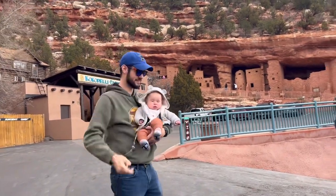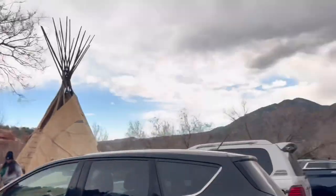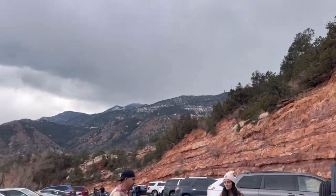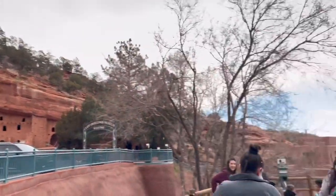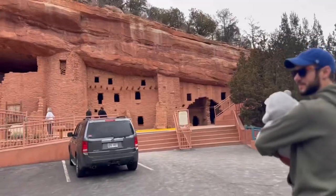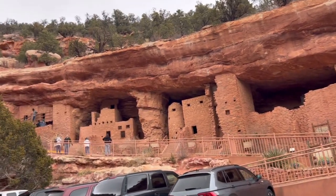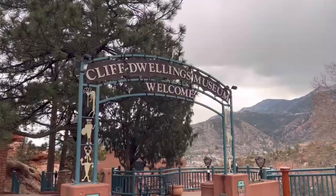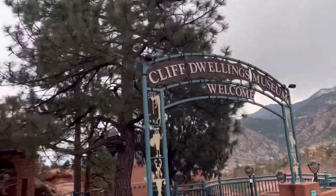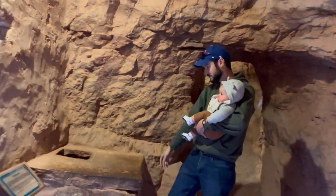All right, here we are at the cliff dwellings in Manitou Springs. This is a storage booth.